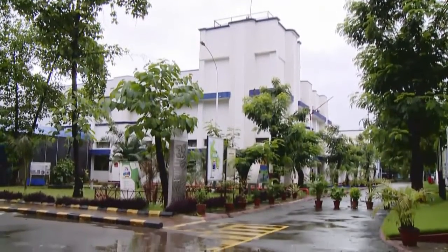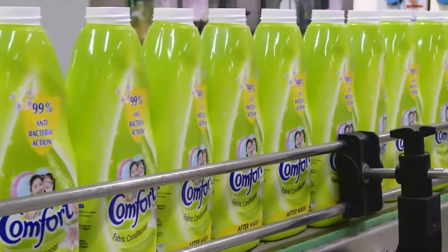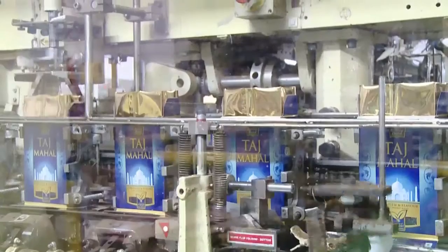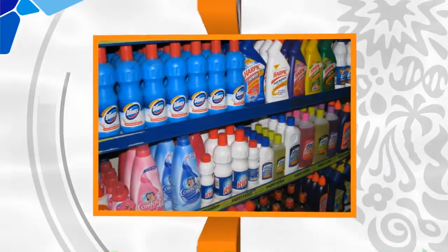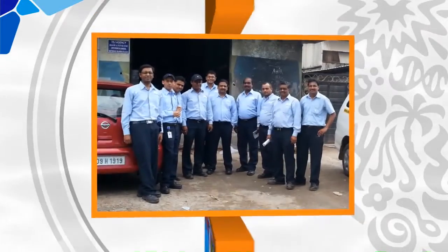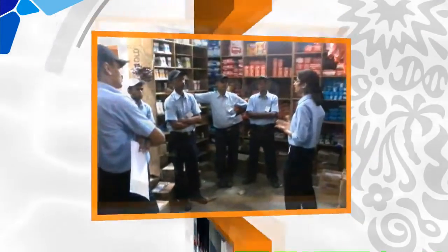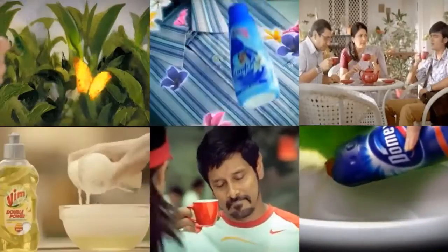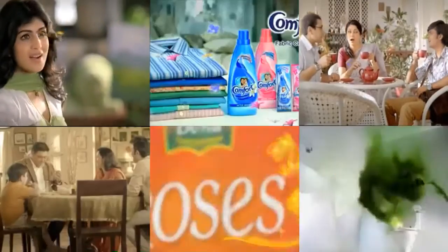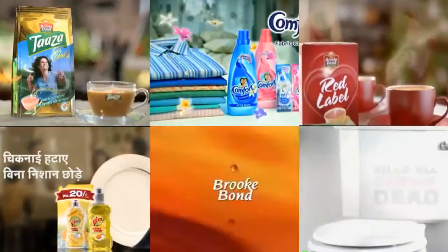At Amli Factory, customers always come first. Our products and services are always evolving to meet the customer's changing needs and requirements. Regular visits to the market ensure that both the consumer and the retailer are properly reviewed in order to solve their current and future needs. We take great pride in our quality products, tailor-made solutions and professional after-sales service.